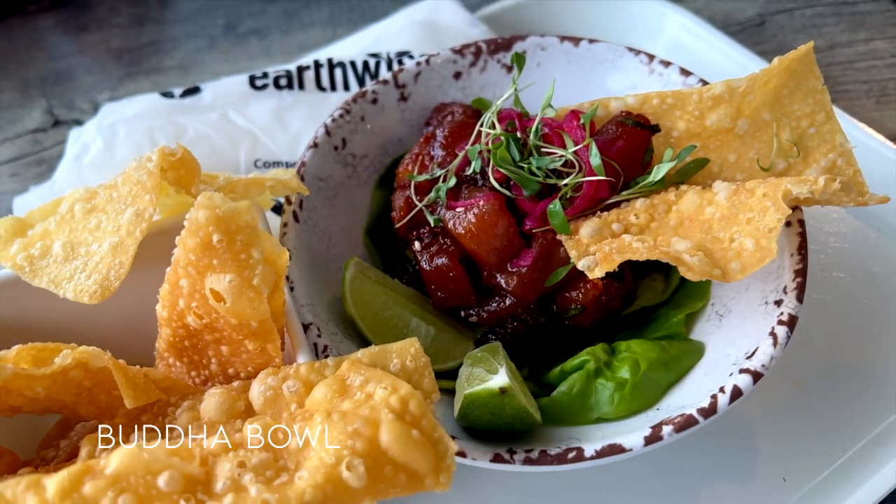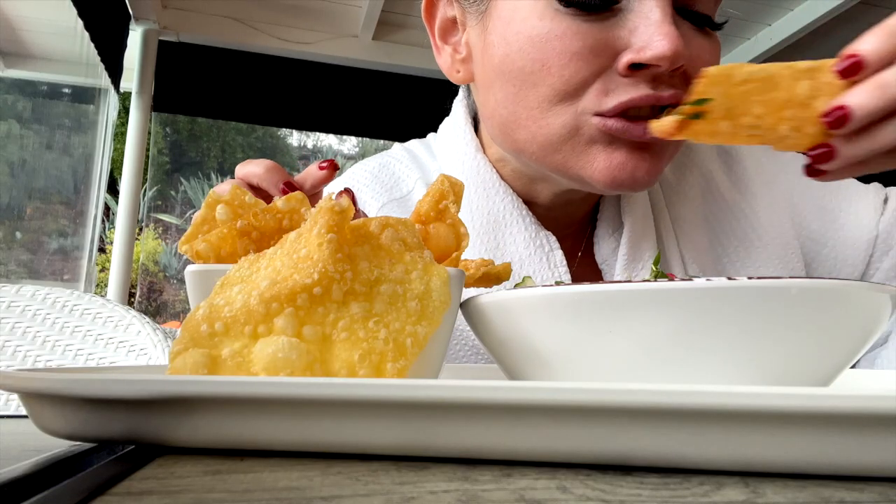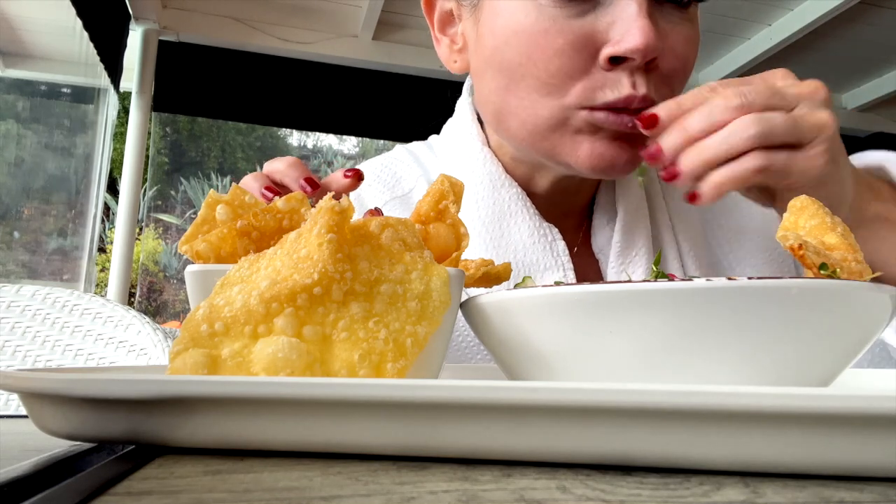This is the Buddha bowl — it's like sashimi with wontons. There's a total bohemian vibe here and I love it.